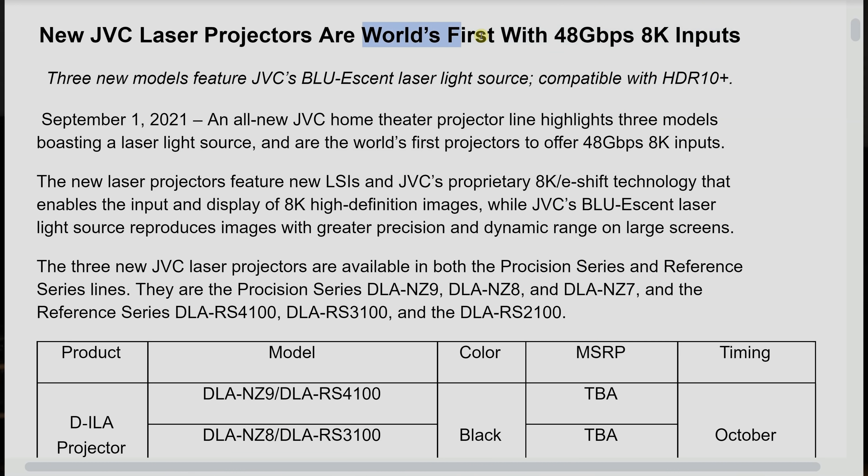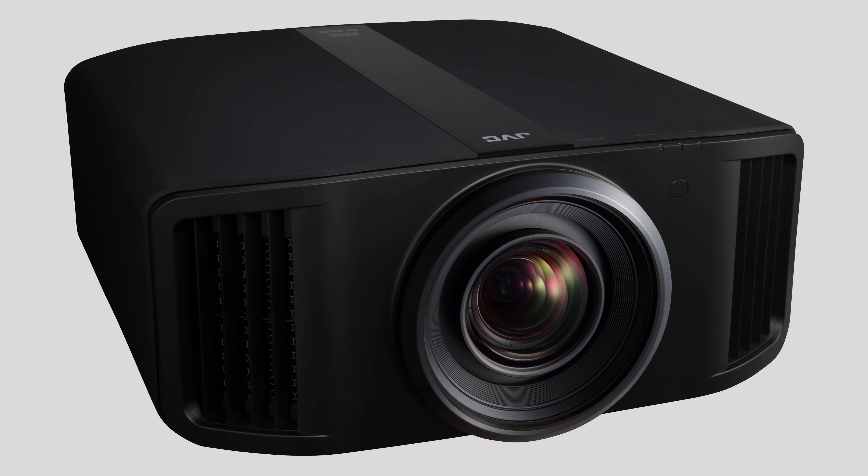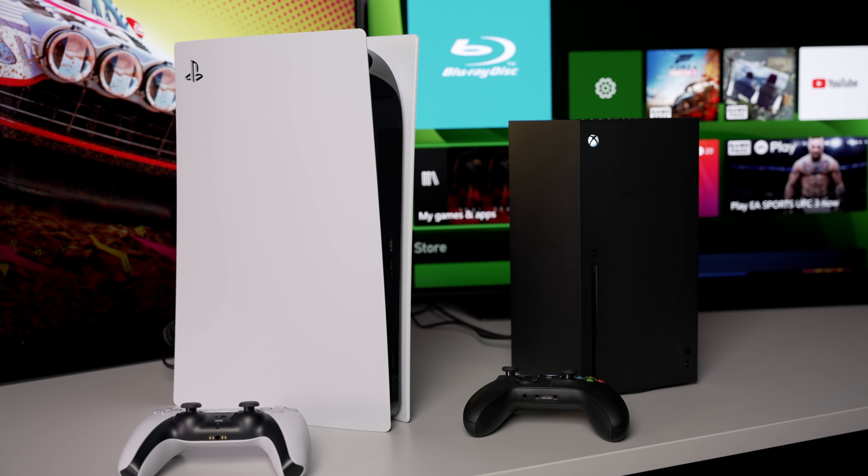JVC has unveiled the world's first projectors with HDMI 2.1 ports, capable of accepting 4K 120p as well as 8K 60p video signals, making them a potentially good pairing with the Xbox Series X and the Sony PS5. Let's talk about this.